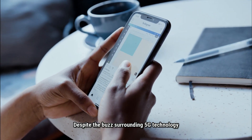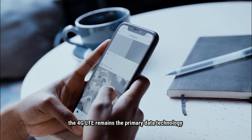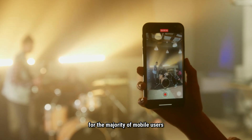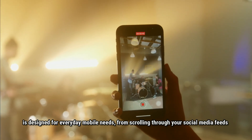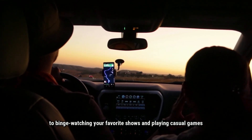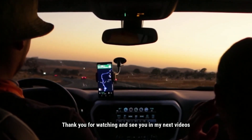Despite the spread of 4G technology, 4G LTE remains the primary data technology for the majority of mobile users. The MediaTek Helio G36 is designed for everyday mobile needs, from scrolling through your social media feeds, to binge-watching your favorite shows, and playing casual games. Thank you for watching, and see you in my next video.